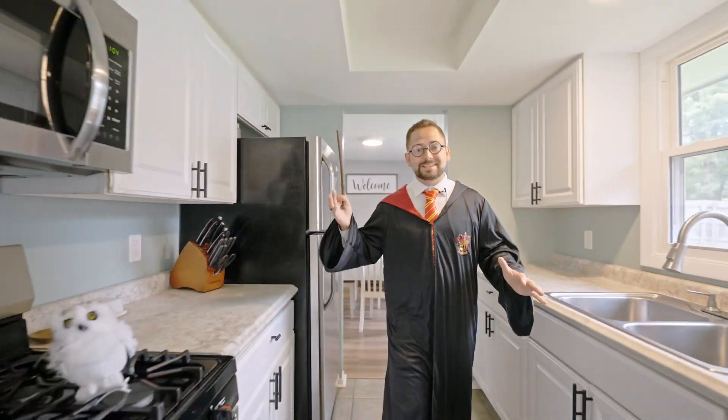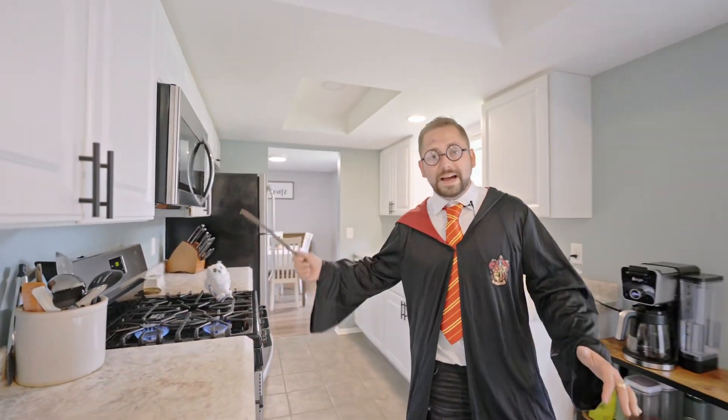Righto, and as we walk into this three bed, one and a half bath, almost 1500 square foot home, you'll see it's been fully remodeled. It even has magical appliances that shoot fire out of the stove.